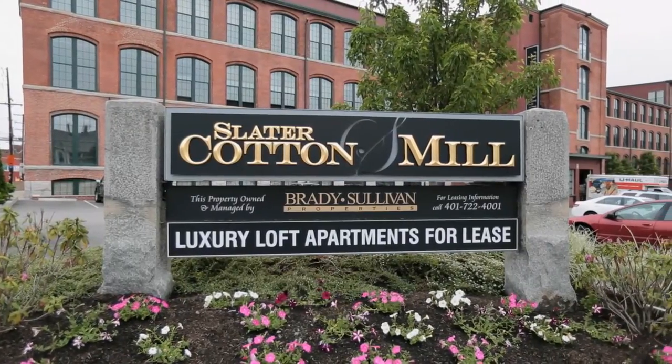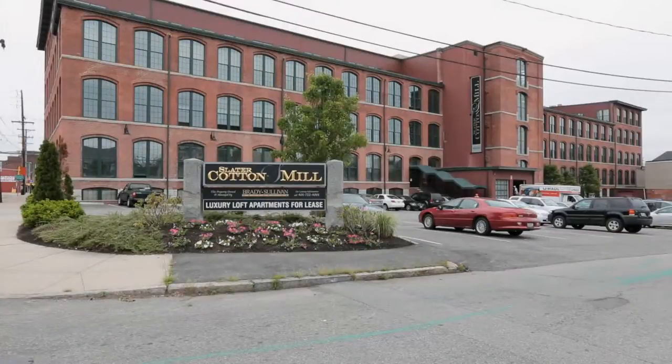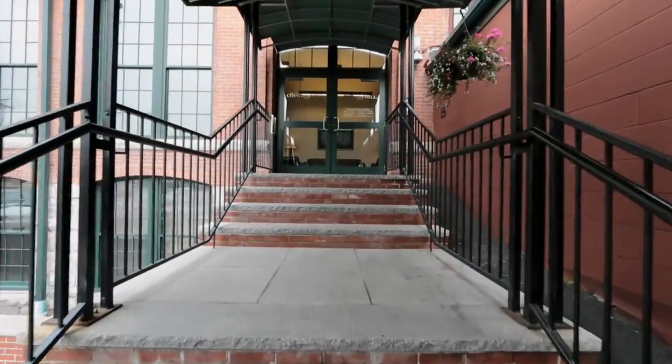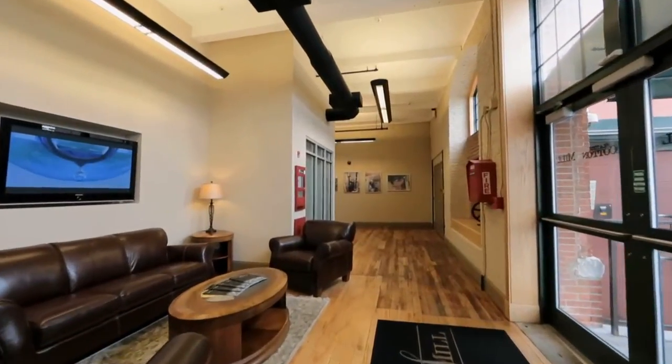Take a step back in time and live in turn-of-the-century surroundings that have been updated into incredibly chic apartments and amenities. You'll love the aged brick and rugged appearance of the sturdy timber framing. The oversized windows flood our apartment homes with sunshine and warmth.